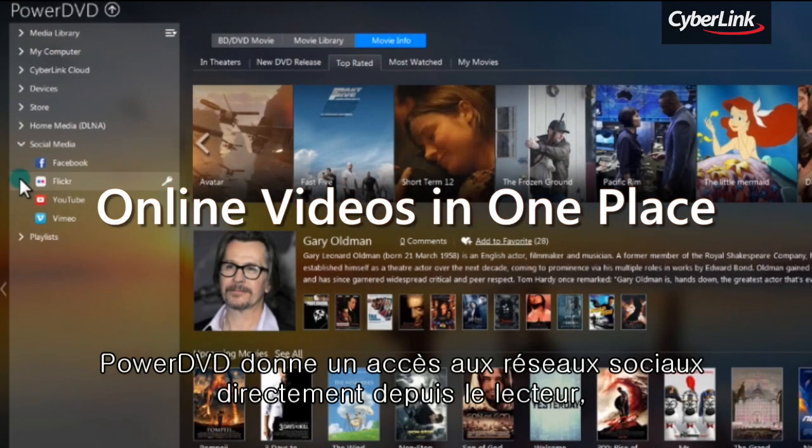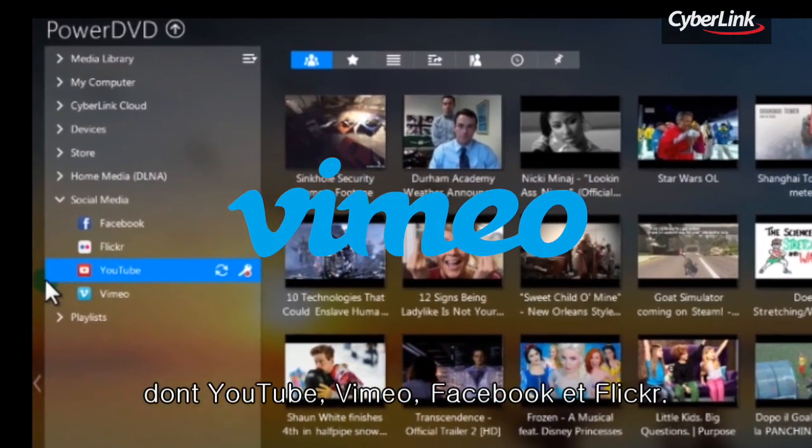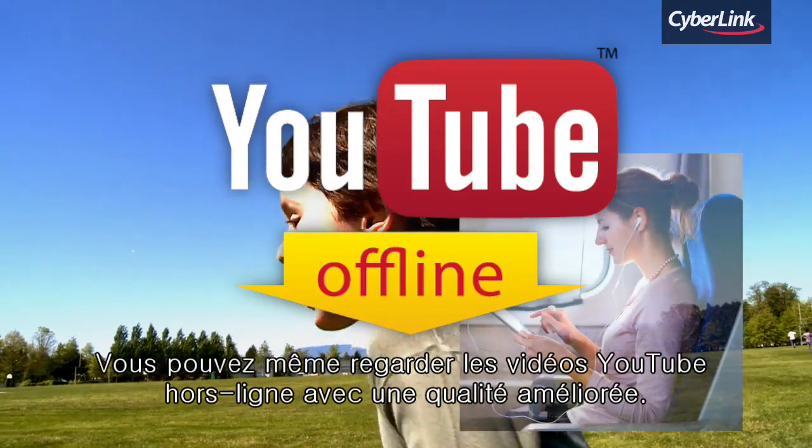PowerDVD lets you easily access all your social media content in one player, including YouTube, Vimeo, Facebook, and Flickr. You can even watch YouTube videos offline in enhanced quality.